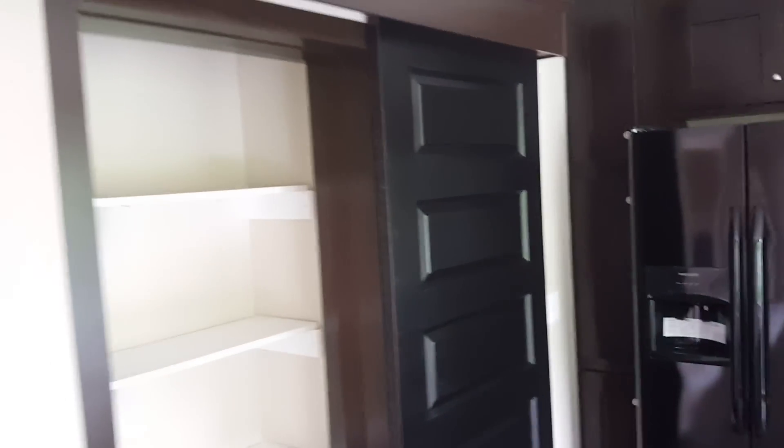There's a Frigidaire refrigerator with a dispenser on the outside. And this door right here slides almost like a barn door to access your pantry.